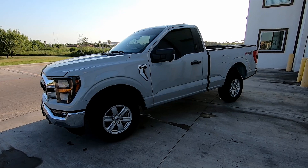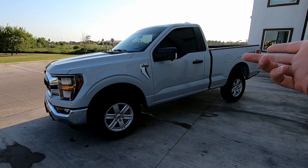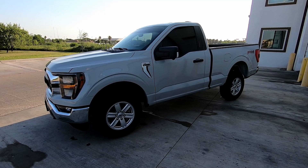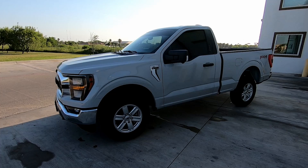I had to downgrade to a single cab, which in my opinion isn't a downgrade because this is exactly what I wanted — I just never thought I'd be able to do it due to having a family. But since I got the green light from the fiance and she'll be getting herself into a new vehicle soon, this is what had to happen.